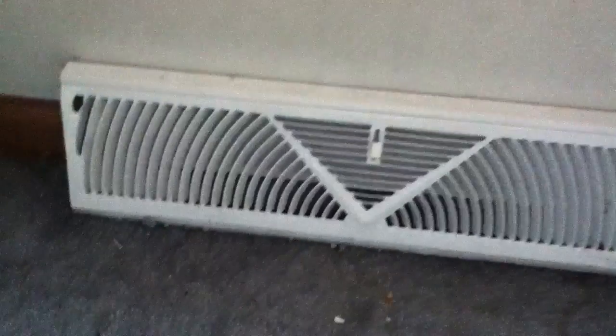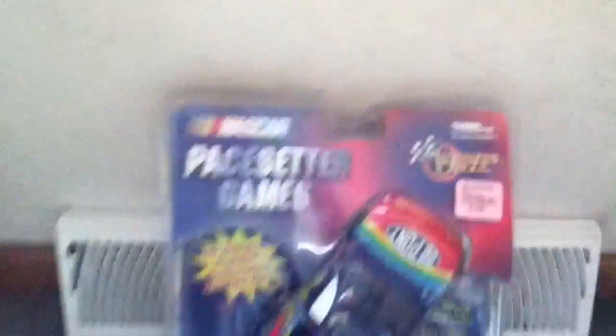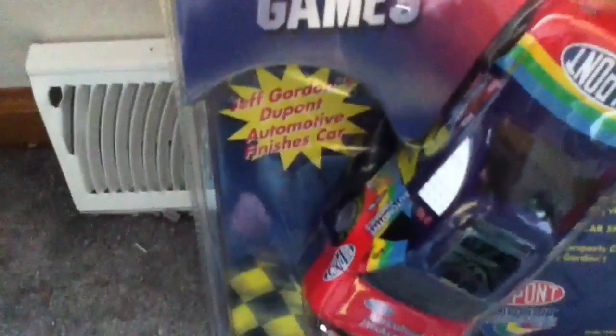Hey, what's up guys? I'm Wimmer3351 here with a gadget review of the NASCAR Pacesetter Games by Winner's Circle, Jeff Gordon's DuPont Automotive Finishes car.